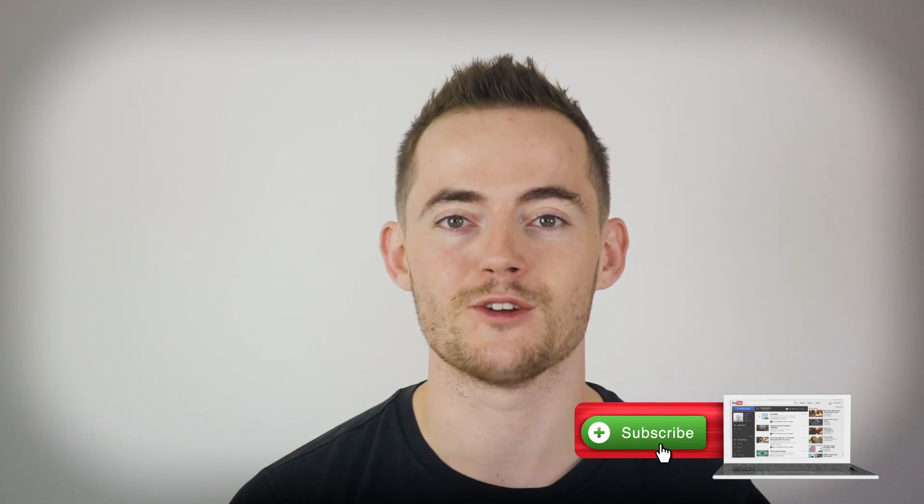Hey guys, Leon here and welcome to the HairGod YouTube channel. If you are new to this channel, we create science-backed YouTube videos all about how you can combat hair loss and regrow healthy hair. So if you're new here, consider subscribing.